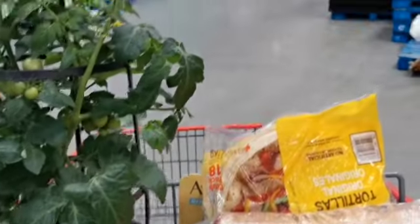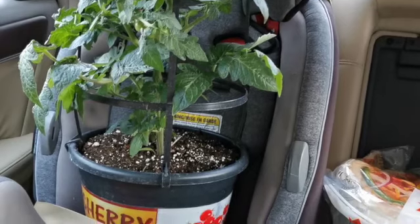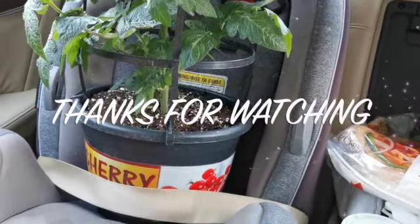Thank you guys so much for watching — I'll see you in my next video. The next video I'll be sharing my monthly Costco haul. Thanks for watching and I'll see you guys in my next video, bye!